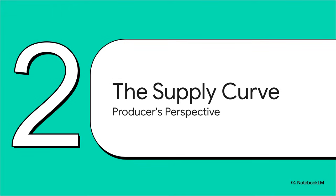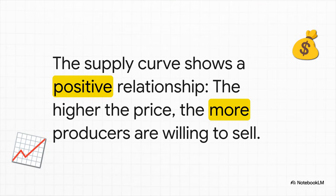Let's put ourselves in the shoes of the person making the stuff — the farmer, the factory owner, the producer. Their world and their decisions are all captured in one of the most powerful tools in economics: the supply curve. This is super intuitive. If you're a farmer and you find out you can sell your tomatoes for a higher price, you're going to want to plant more, grow more, and sell more. Higher prices mean a chance for more profit, and that's exactly why the supply curve pretty much always slopes up.